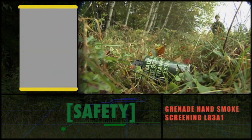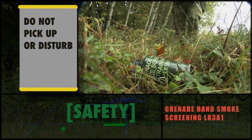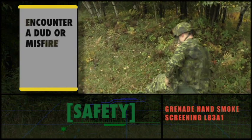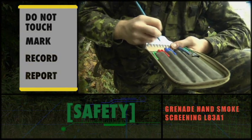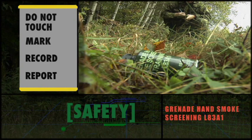The majority of accidents involving smoke grenades occur when individuals pick up or disturb what appears to be a dud grenade. If you encounter a dud or misfire, do not touch it. Mark the item in an obvious manner, record the location, and report the dud or misfire to your supervisor or range safety officer.